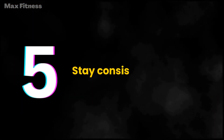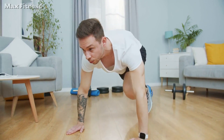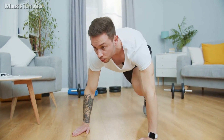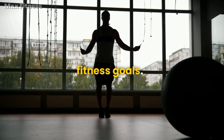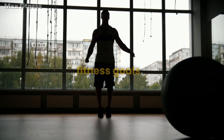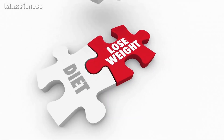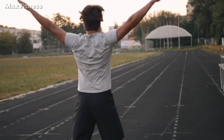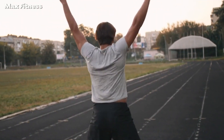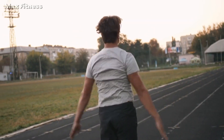Step 5: Stay consistent. Finally, the most important thing you can do to get lean and stay lean is to stay consistent. Consistency is key when it comes to achieving your fitness goals. Make sure to stick to your diet and exercise plan, and don't give up when you encounter setbacks. Remember, getting lean and staying lean is a journey, not a destination, so stay committed and trust the process.